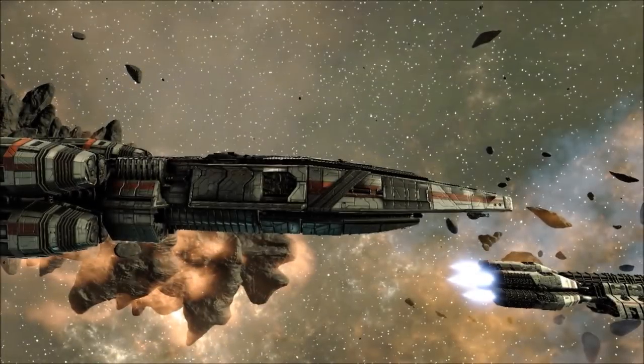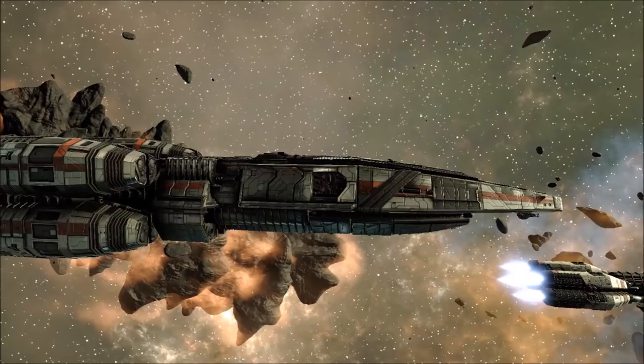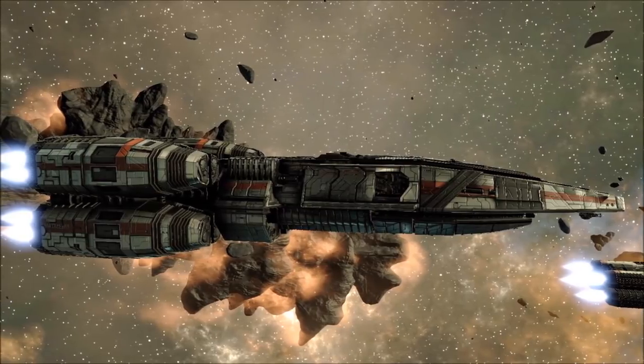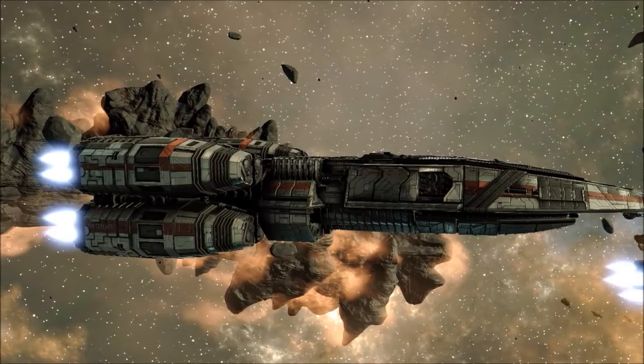The Venerable Yannis-class Heavy Cruiser has its origins long before the unification of the Twelve Colonies, earning its reputation across the Imperial Wars between Virgon and Leonis. The ship is in fact Geminese by design, and represents one of the most trusted and well-respected warships in colonial history, even in the final years of its long career.